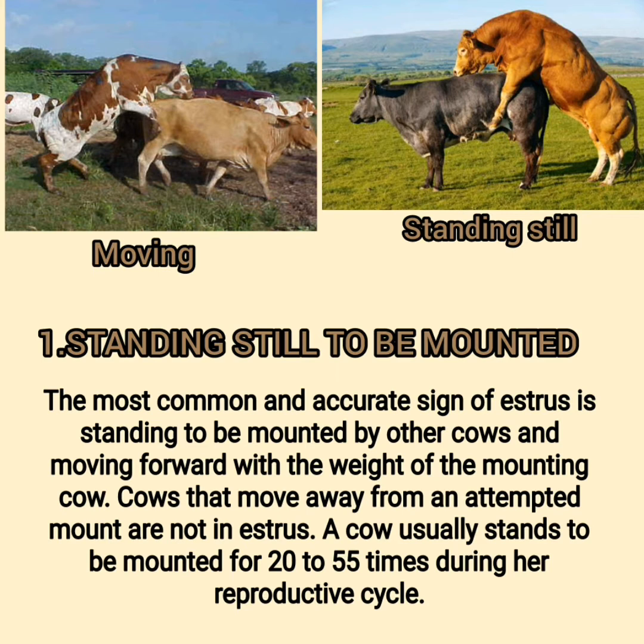An accurate sign of estrus is standing to be mounted by other cows and moving forward with the weight of the mounting cow. Cows that move away from an attempted mount are not in estrus. A cow usually stands to be mounted 20 to 55 times during her reproductive cycle.